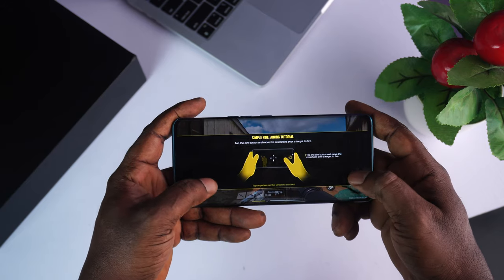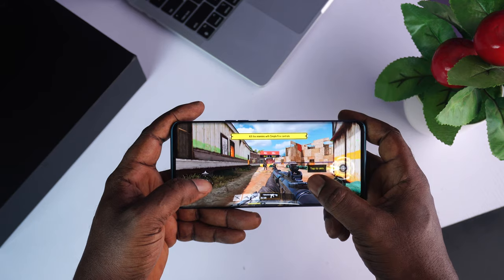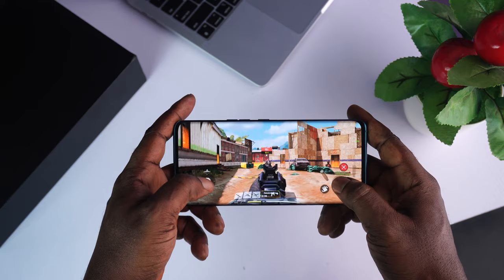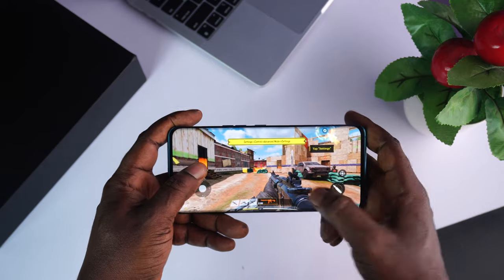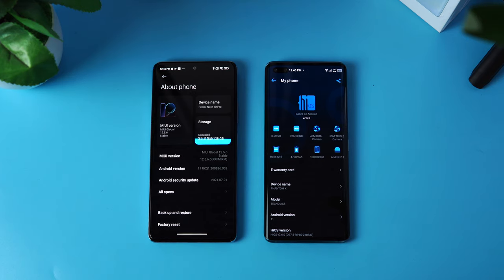If you care so much about standing out or if you're aspiring to a flagship-like experience, then the Phantom X might be the way forward for you. But if you are looking for the best of the best or need to make a quick decision on which device to get, without a blink, the Redmi Note 10 Pro is that device. So that is it guys — kindly let me know in the comment section below. If you enjoyed this video, please don't forget to like, share, and subscribe. Thank you so much for watching and I'll talk to you in the very next one.